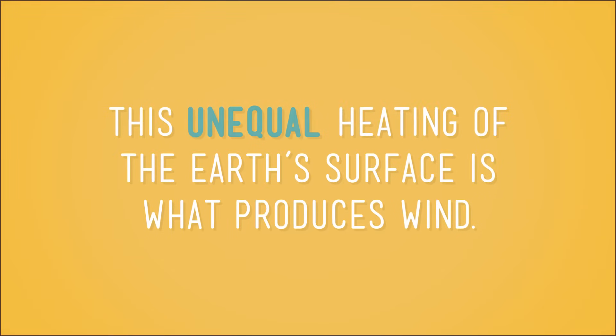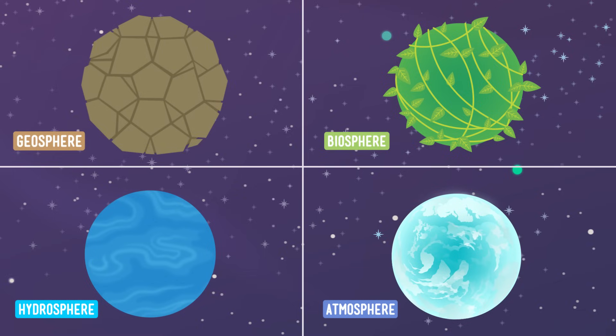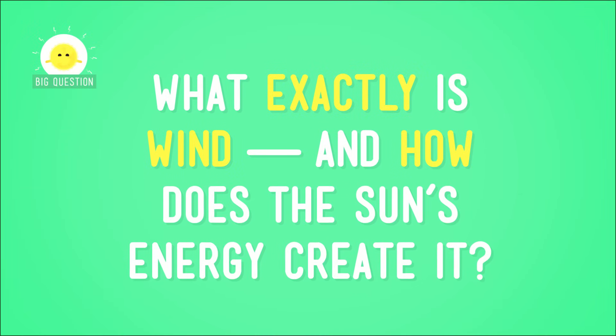Last time, we learned about how the land absorbs more energy from the sun than the water does. And it turns out this unequal heating of the Earth's surface is what produces wind. Wind is part of the atmosphere, but it's often caused by two of the other spheres, the geosphere and the hydrosphere. Remember those? But what exactly is wind, and how does the sun's energy create it?